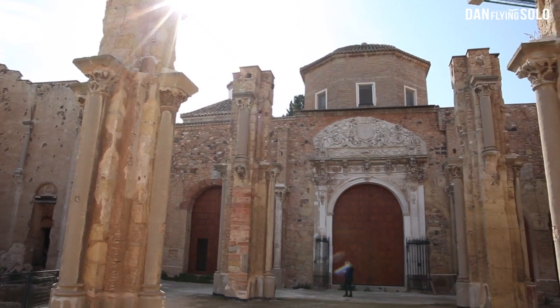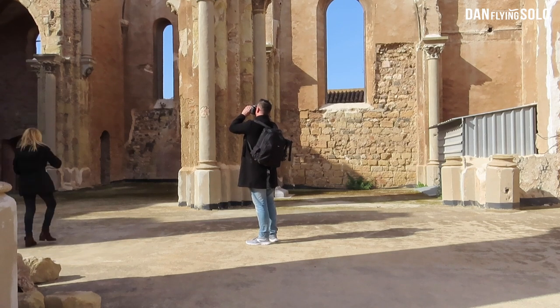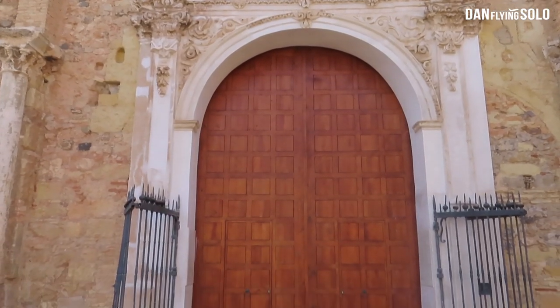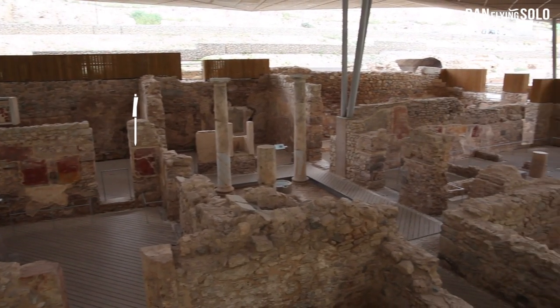The first part of the cathedral here was built in the 13th century, and then the extension was added in the 16th. It's pretty incredible that right in the heart of Cartagena you have all of this Roman history.